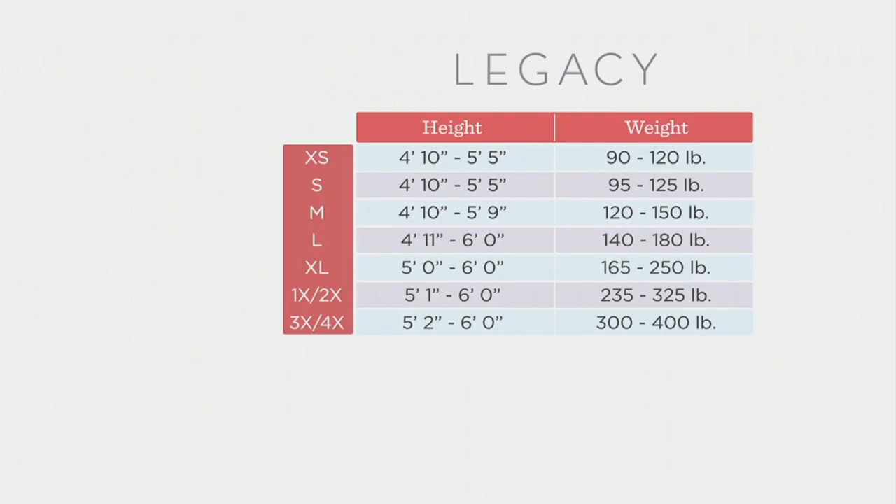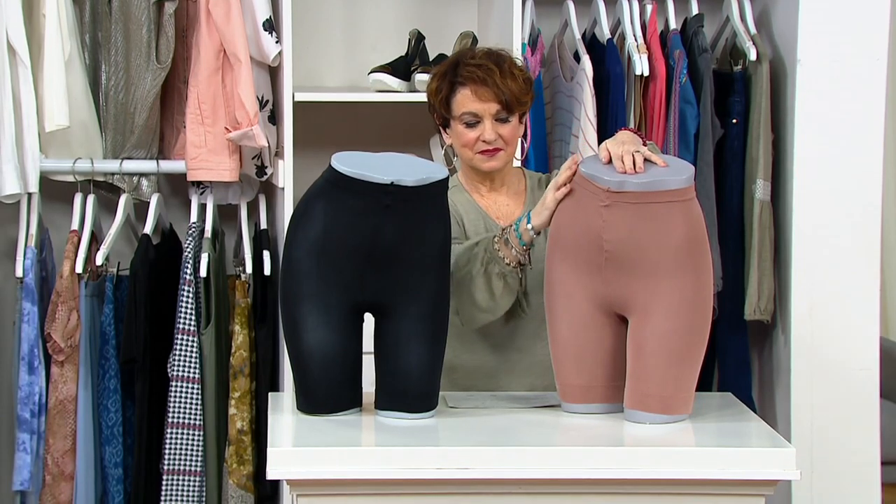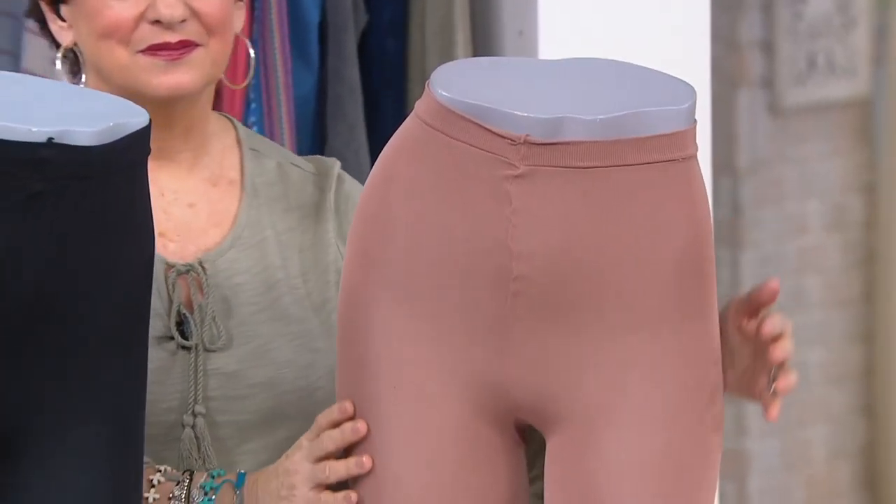We have a size chart on QVC.com, and it's basically like your hosiery size. You're going to find your height and weight, go to the left for your perfect size, and they're going to fit so well. You don't have to worry about sizing up or sizing down. Remember, these have no compression in them — they're not shapewear. It's not like if you get a smaller size you'll look three sizes smaller. This is just for smoothing and modesty coverage, so just get your typical size according to the Legacy chart.